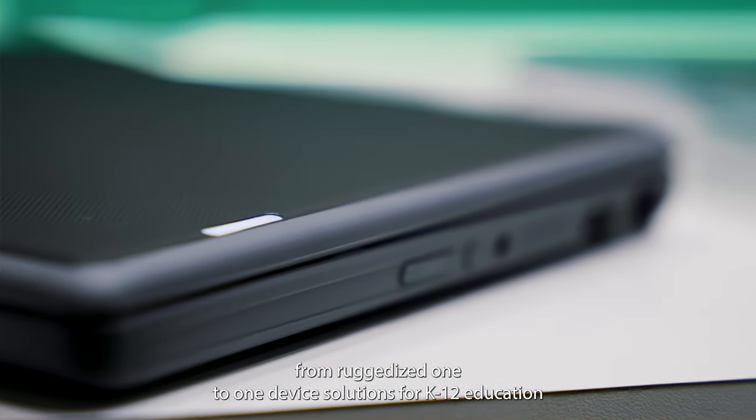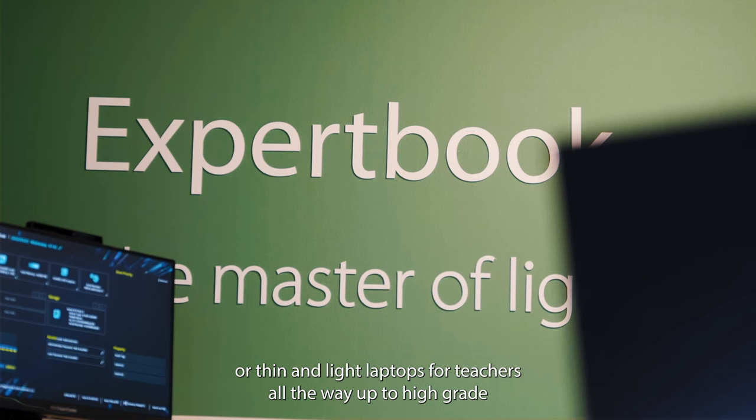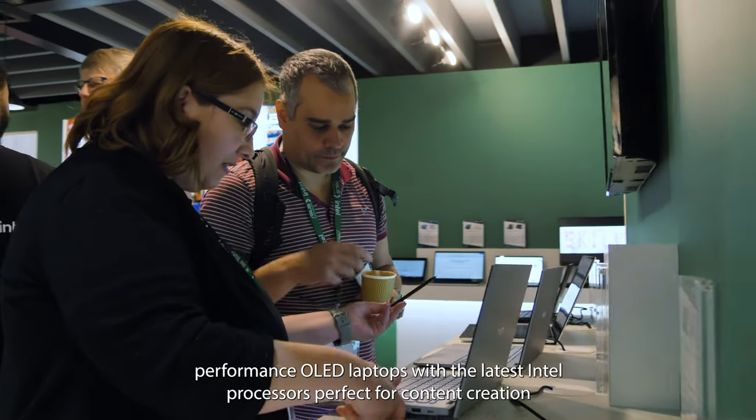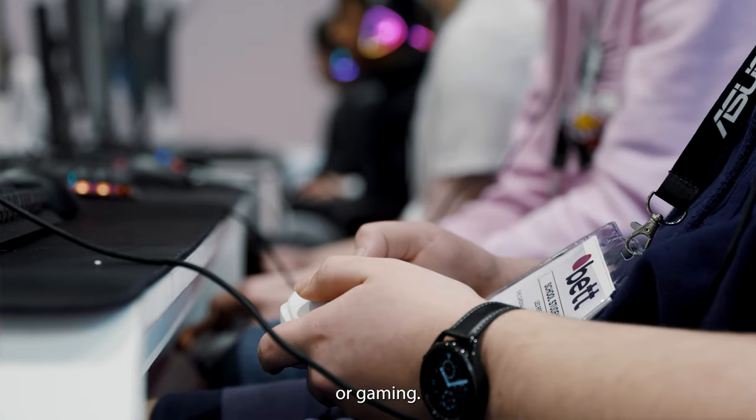From ruggedized one-to-one device solutions for K-12 education or thin and light laptops for teachers, all the way up to high-grade performance OLED laptops with the latest Intel processors, perfect for content creation or gaming.